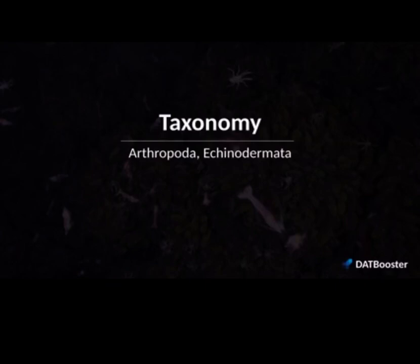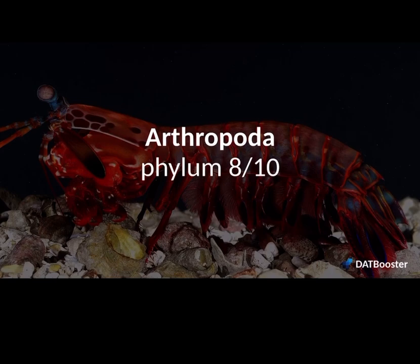Hey guys, welcome back to another taxonomy video. In this video, we're going to look at arthropods and echinoderms — phylum Arthropoda and phylum Echinodermata. So let's first take a look at arthropods.